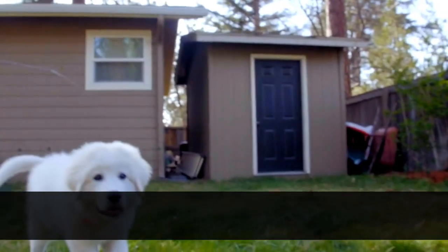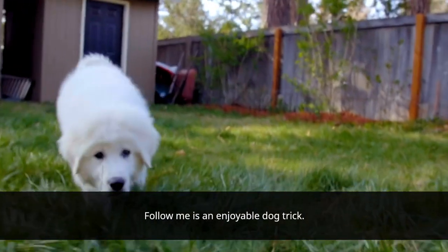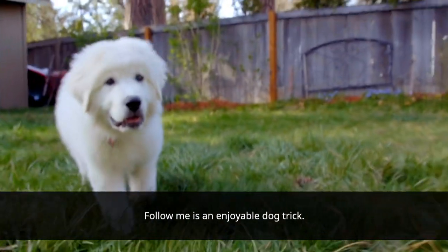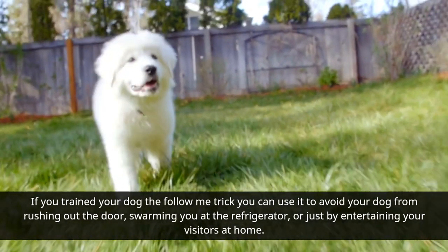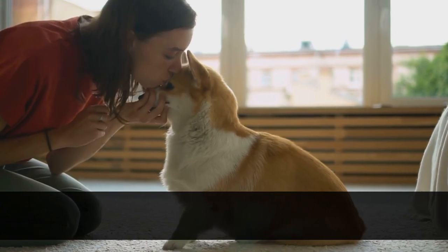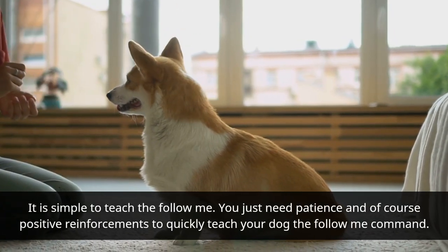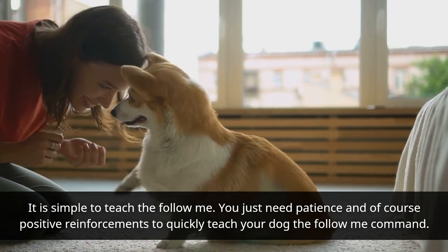Follow Me: Follow me is an enjoyable dog trick. If you train your dog the follow me trick, you can use it to avoid your dog from rushing out the door, swarming you at the refrigerator, or just entertaining your visitors at home. It is simple to teach — you just need patience and positive reinforcements to quickly teach your dog the follow me command.